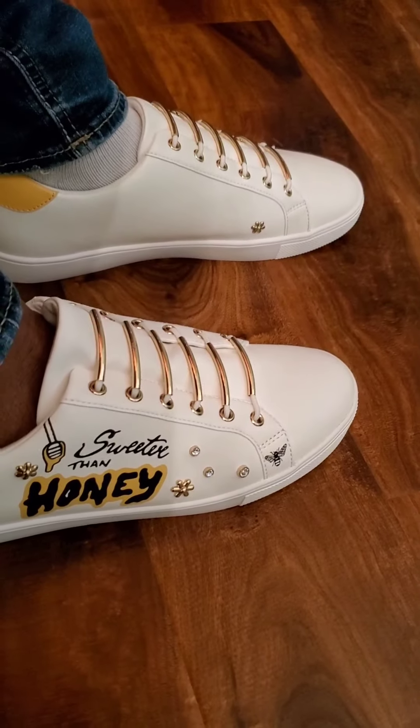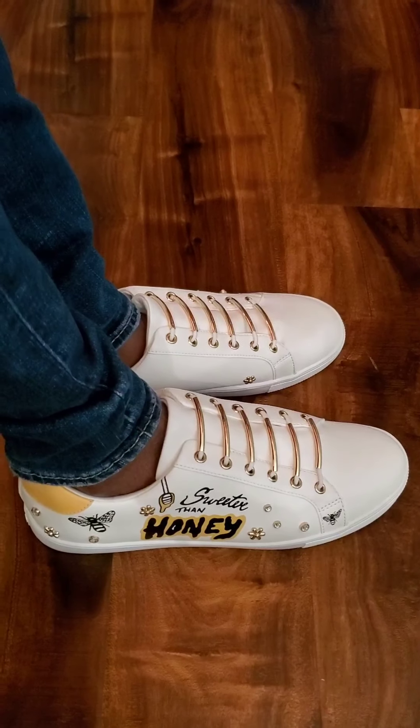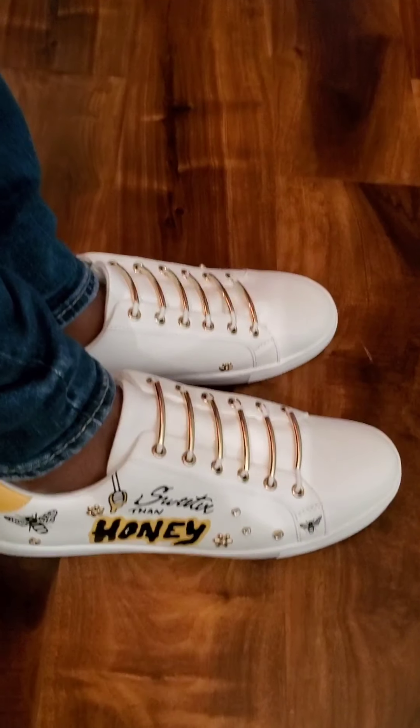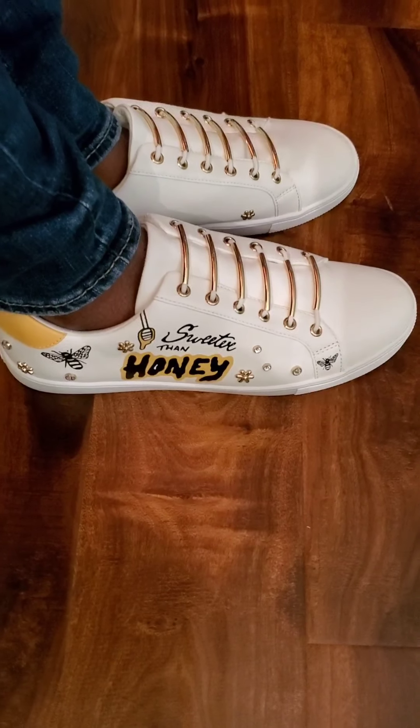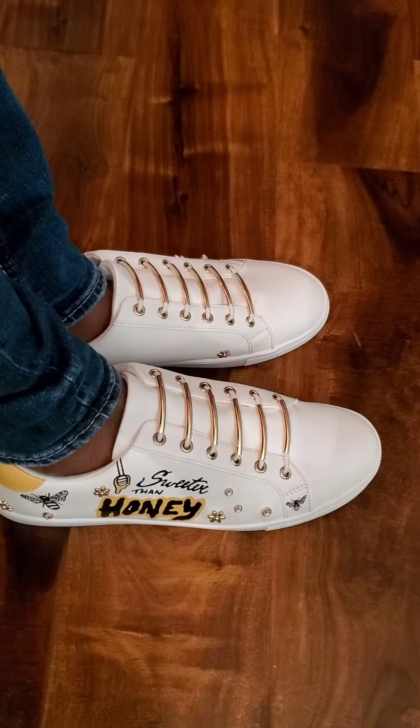Hey, they look really good without the socks. And here's a close-up of Sweet Honey. And that will be all. I thought that was a little bit different, and I hope you enjoyed this video. Don't forget to like, comment, and subscribe. And go out there and get yours because they're not going to last. God bless and keep you, and I'll see you in my next video. Bye.